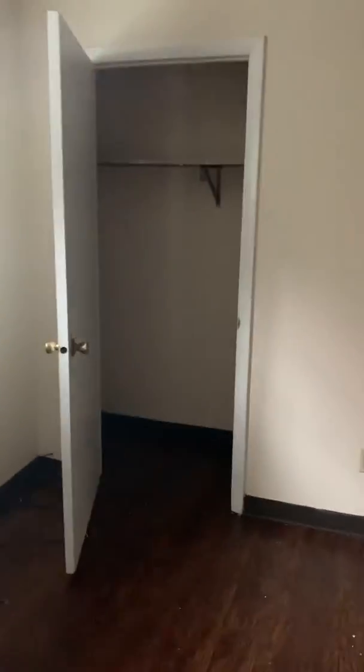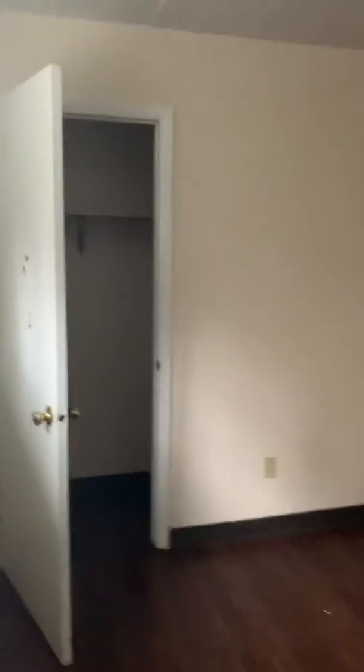Bedroom two — this one's a little bit smaller but both are good in size. There are two more closets and then over here to the right is the bathroom.